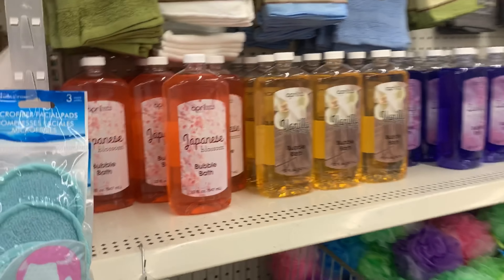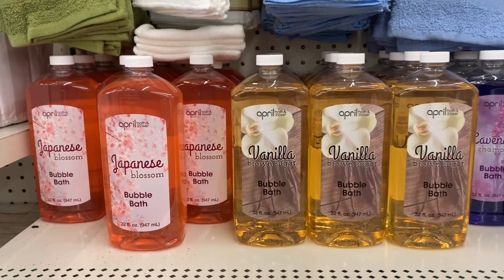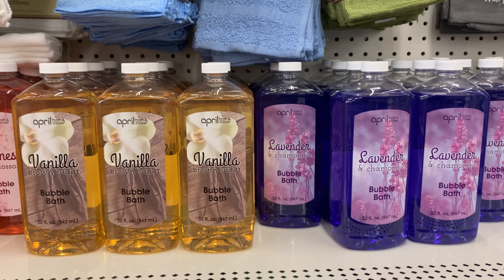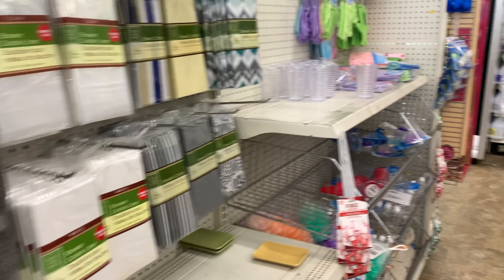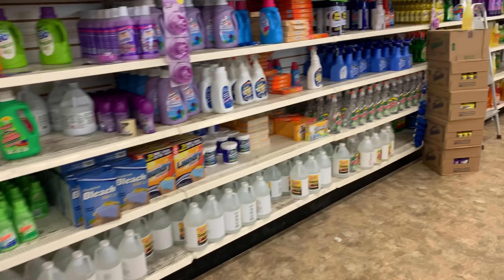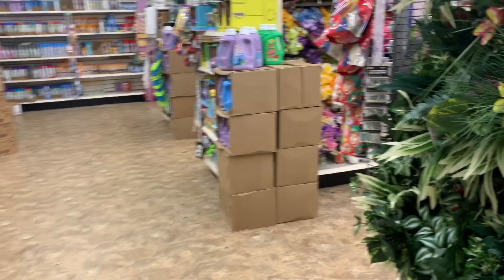Moving along, they brought back the actual bubble baths. It used to be a few years ago there was this bubble bath that they had — it was like a honey one. I absolutely loved that bubble bath and they got rid of it. So I have enough bubble bath right now; I'm going to leave that right where it's at. And then you can see we have bleach — we have bleach, but we don't have toilet paper.